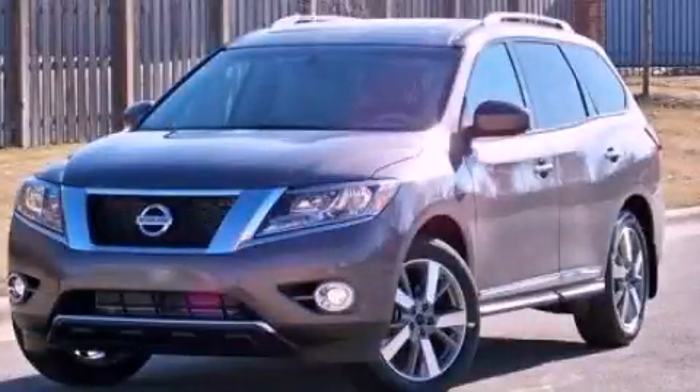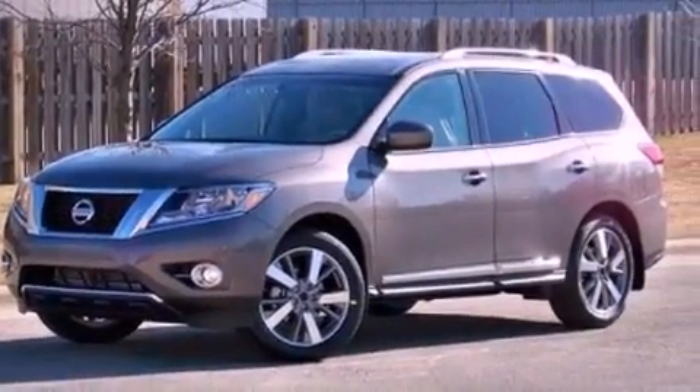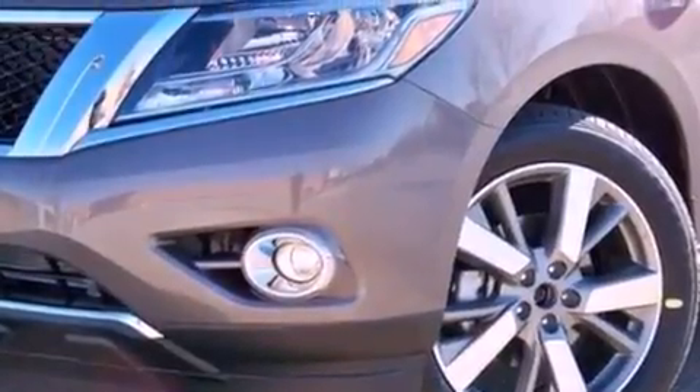This is a brand new 2013 Nissan Pathfinder, a vehicle with safety, comfort, and space. It has a 3.5-liter six-cylinder engine and a continuous variable transmission.